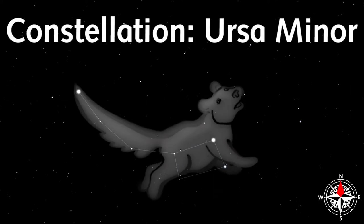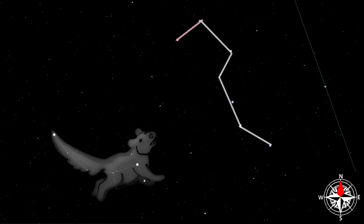The best way to find Ursa Minor this spring is to use the end stars in the Plough to point to the North Star. This is the end of Ursa Minor's tail. Then use this picture to trace out the other stars.